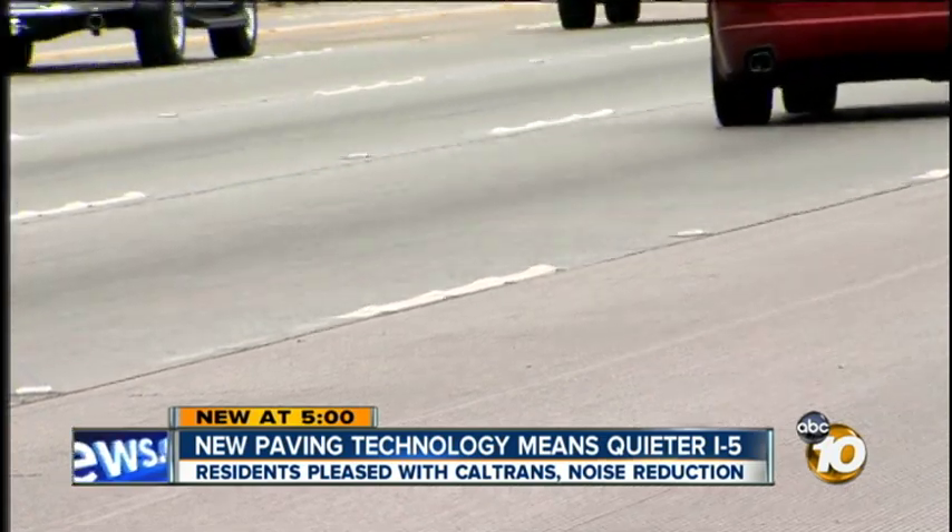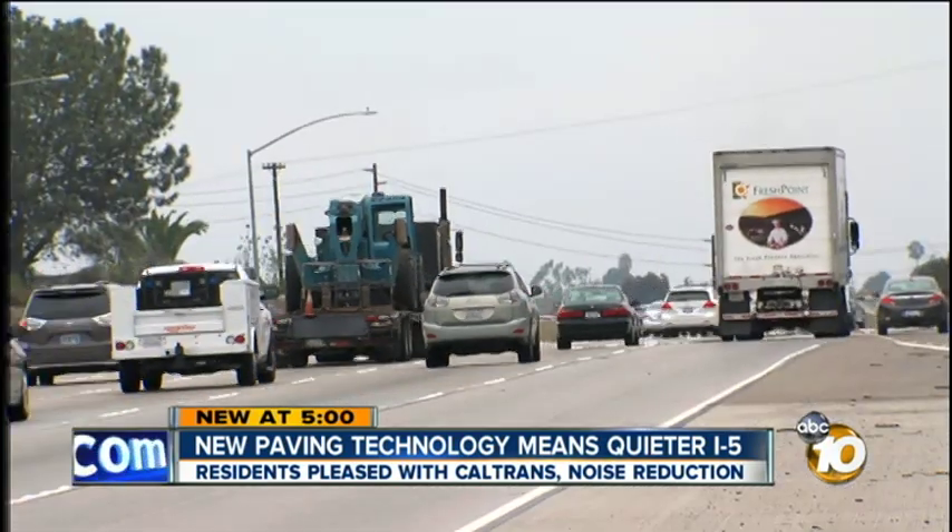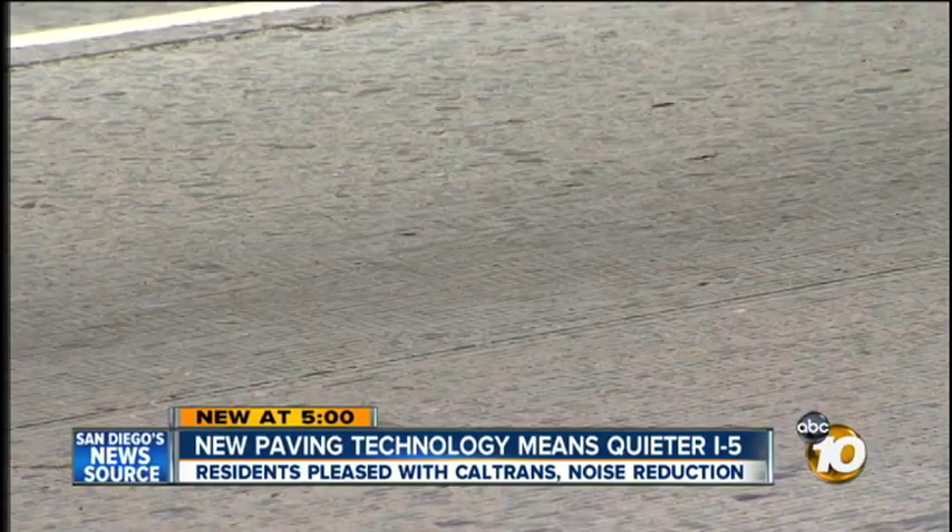Imagine waking up to the freeway noise on the five every day for 30 years. It was pretty bad — bad enough for me to where I use earplugs to sleep at night. Kathy Borgia says since last August, it's gotten better, quieter, and we can show you why.